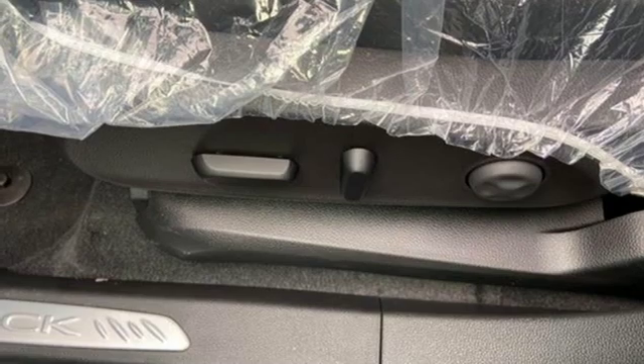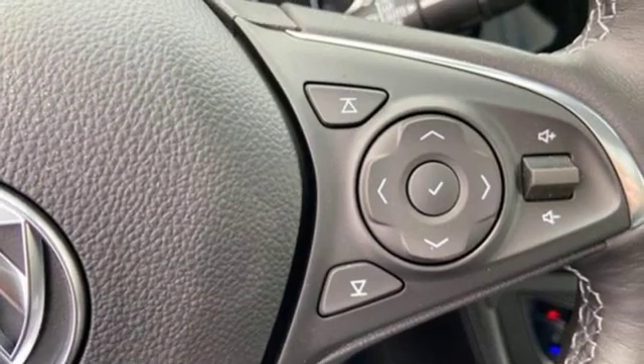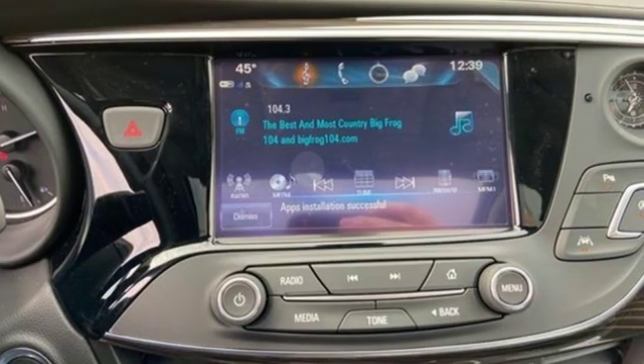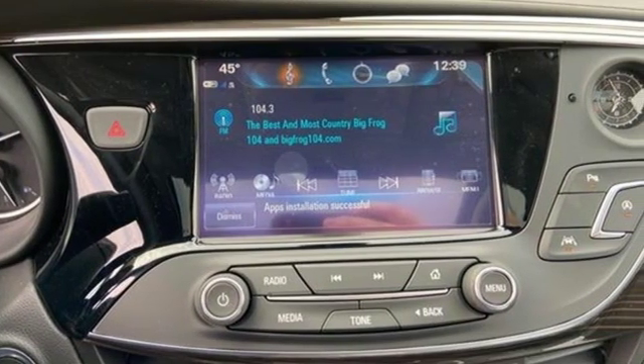Power tilt-down heated mirrors, streaming audio, hands-free lift gate, doors and push button start proximity key, and intercooled turbo inline four-cylinder engine.